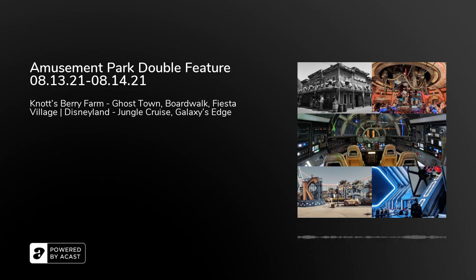We moved on to riding some roller coasters without any particular plan for order. Since we were in the Fiesta Village area right next to Silver Bullet and the line was short, we started with that one. Overall a very fun ride — you have a loop, various curves, twists and turns, and it's pretty fast, living up to the name Silver Bullet.